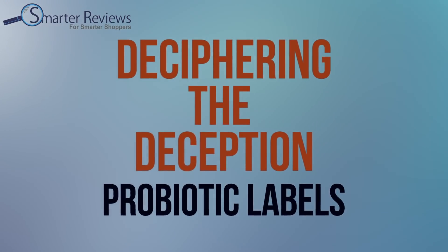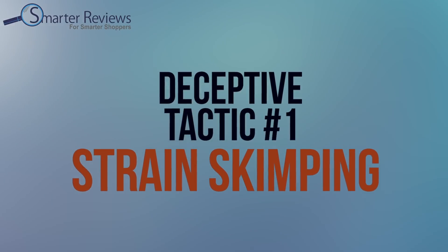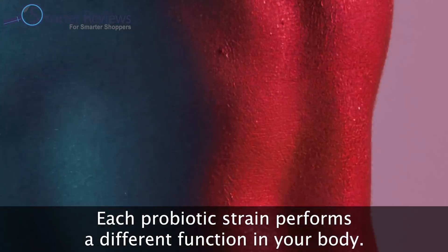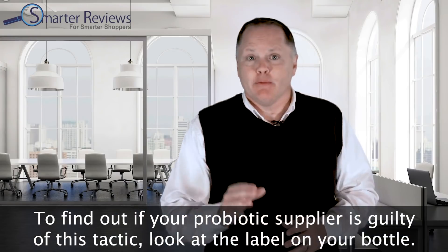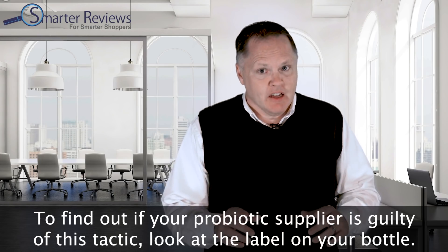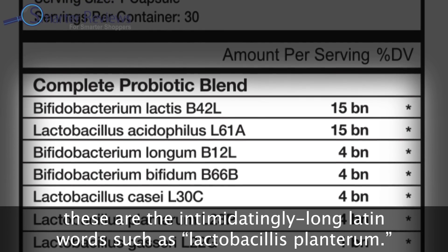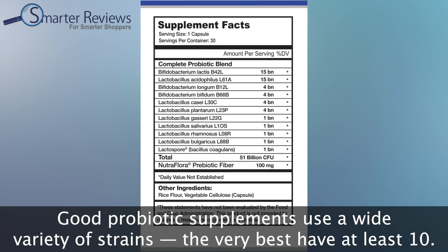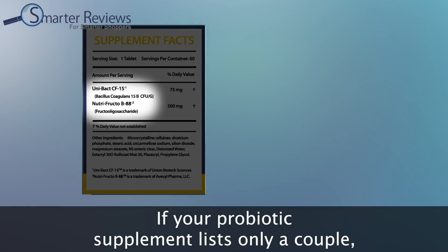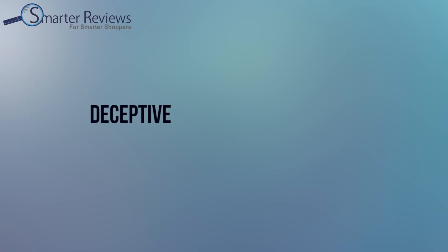Let's kick things off with deceptive tactic number one: strain skimping, or not enough strains. Each probiotic strain performs a different function in your body, so if your product only has one or two, that's a big red flag. To find out if your probiotic supplier is guilty of this, look at the label on the bottle and find the list of probiotic strains — those intimidatingly long Latin words such as Lactobacillus plantarum. Good probiotic supplements use a wide variety of strains; the very best have at least 10.